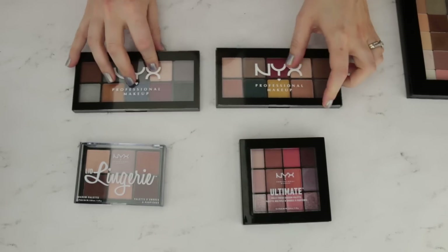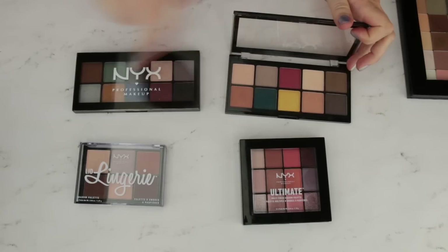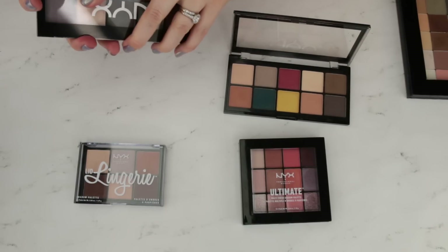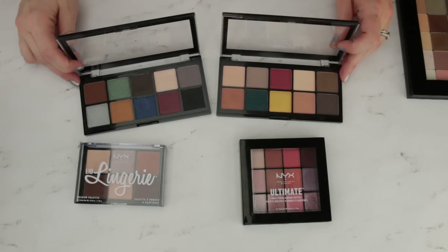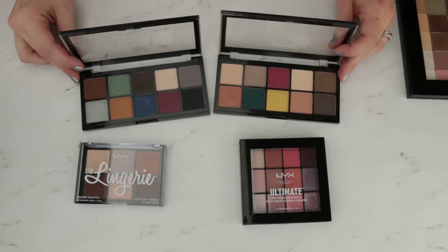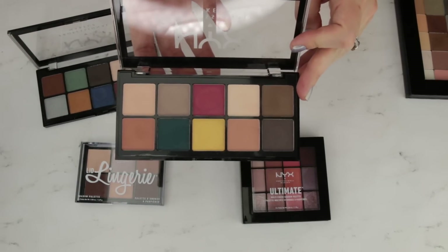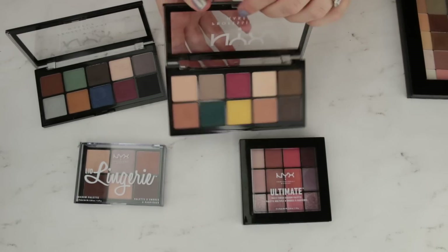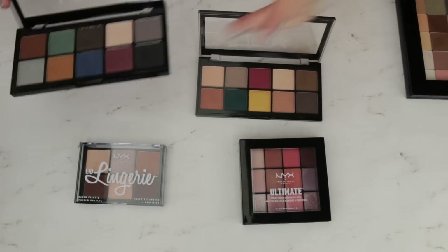Two palettes that came out for holiday — these were part of kits, not this past Christmas but the Christmas before that at Ulta. It came with an eyeliner, this palette, and I think a matte lipstick. Unfortunately you can't get these anymore, but these are gorgeous. I love these palettes. This is just a fantastically fun neutrals palette with everything from cool to warm tones. And then this one has some amazing, beautiful jewel tones.